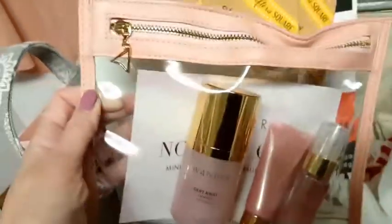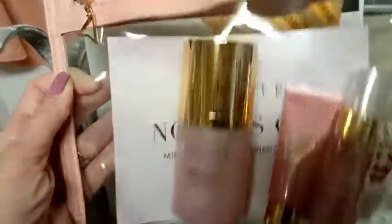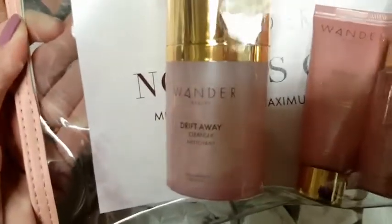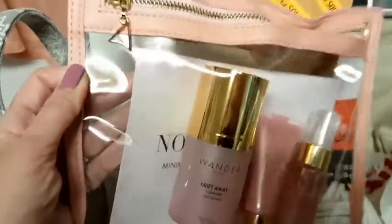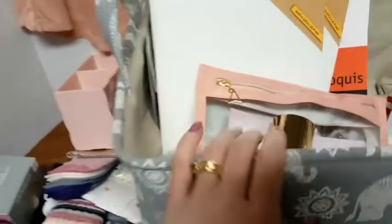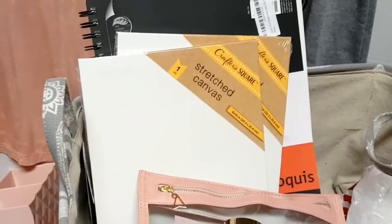Then I got her this set from FabFitFun — I ordered it as an add-on. It's a really nice little travel set from Wander Beauty. It comes with the Drift Away cleanser, the Dive In moisturizer, and Extra Mileage, which is a hair refresher. I thought it was pretty, it was pink, and it was very useful. That is everything I got her for now. I'm more than likely going to put in at least one gift card — probably Starbucks, and then possibly Ross or TJ Maxx, because her and I both enjoy shopping at those places.